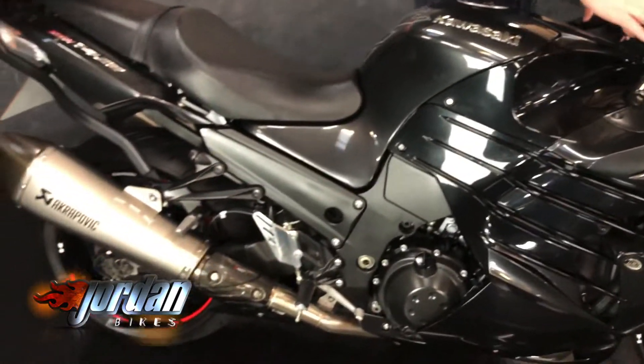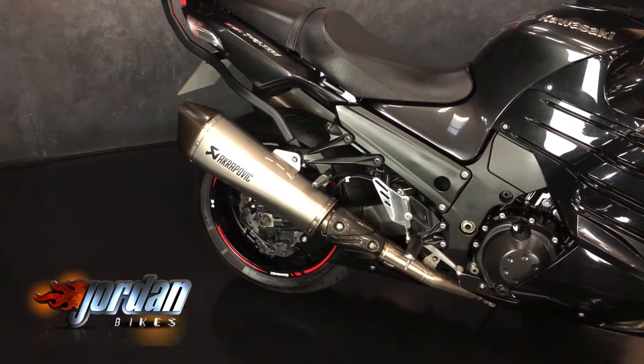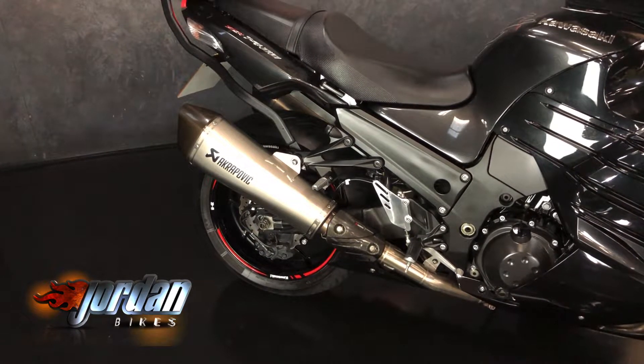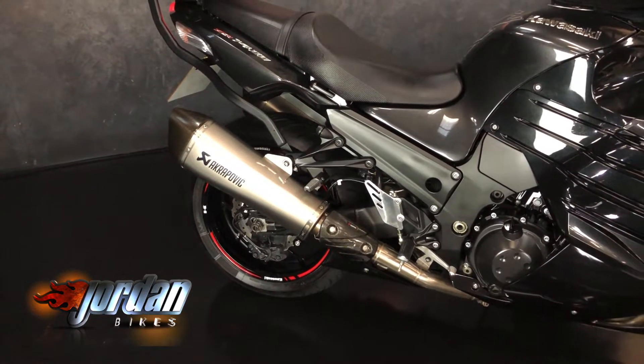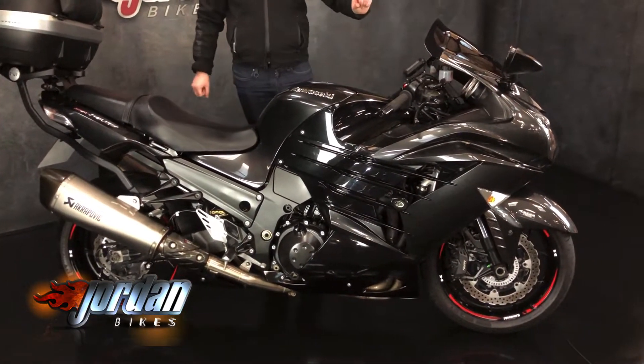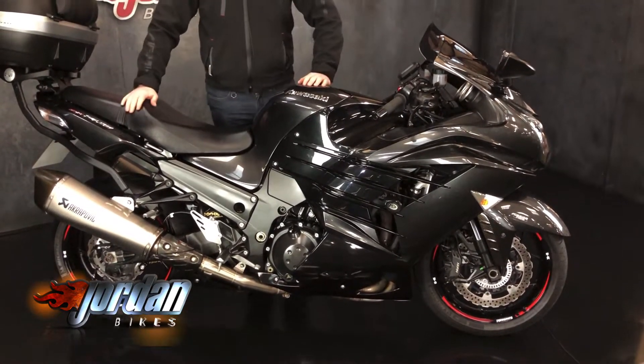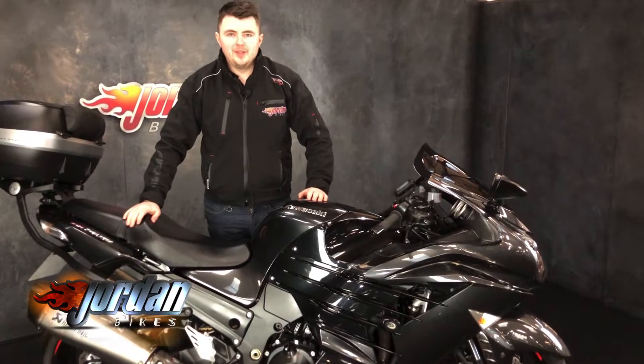They sound awesome too, so I'll give it a fire up. This one also has the bar risers, so it's just that little bit comfier. So if you fancy it, please do give us a call or pop down to the showroom — cheers.